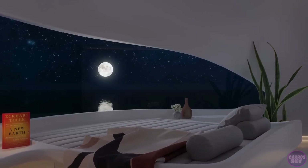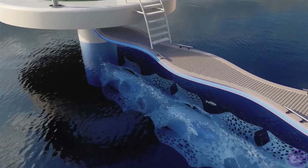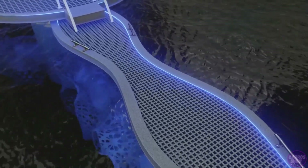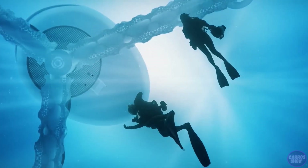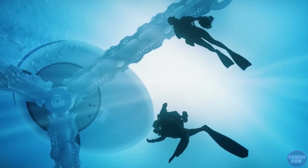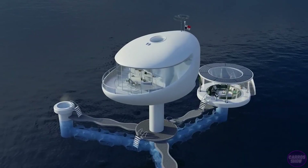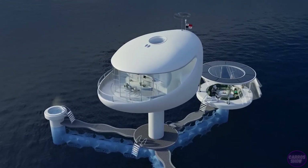A special party module with a barbecue is available, which increases the area by about 20 percent. The capsule's systems will be controlled by a wave of the hand — owners will be given smart rings. The height above the water is 2.2 meters, and drones will be used to deliver small shipments, while larger ones will be taken on board by autonomous vessels.